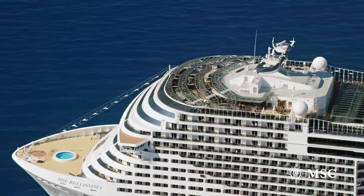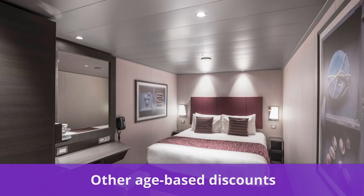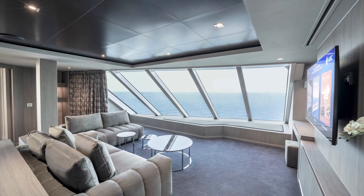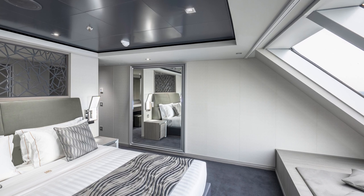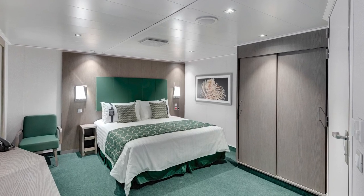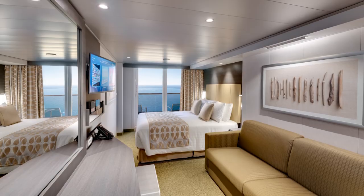MSC offers other age-based discounts as well. For guests aged 18 to 29 who are sharing the same cabin, they're eligible for a discount of 10% off interior and ocean view cabins. But even better, this will increase to 15% if 18 to 29 year olds sharing a cabin are in a balcony suite or an MSC Yacht Club suite. Are you over 65? You're in luck too — guests in that age group are eligible for a 5% discount on an interior or ocean view cabin, which also increases up to 10% for a balcony suite or MSC Yacht Club stateroom.